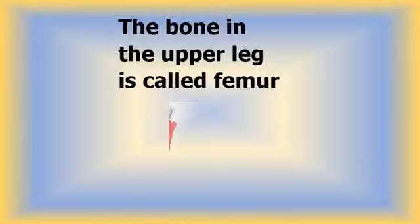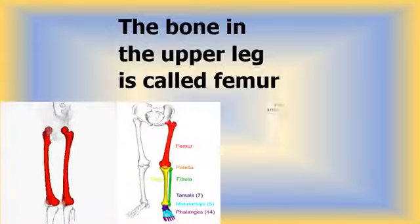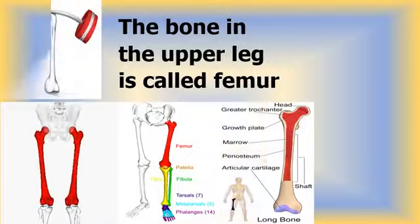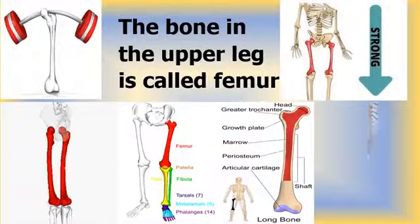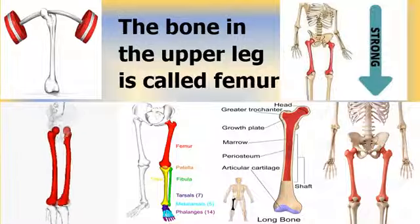The bone in the upper leg is called the femur. The femur is the only bone located within the human thigh. It bears the weight of the whole body, and therefore it is both the longest and the strongest bone in the human body. Extending from the hip to the knee, the word femur is a Latin word for thigh — that is why it is also known as the thigh bone.